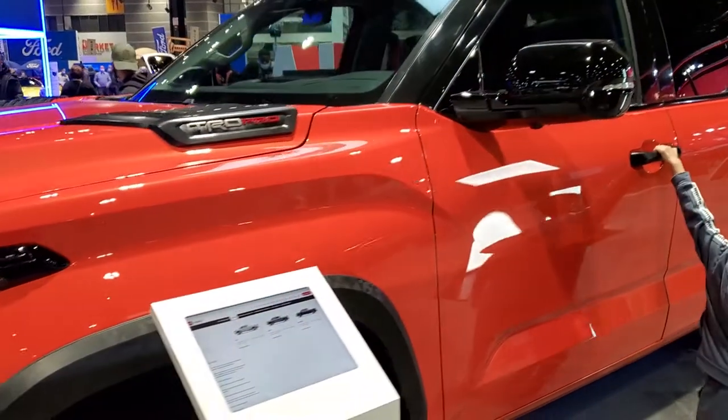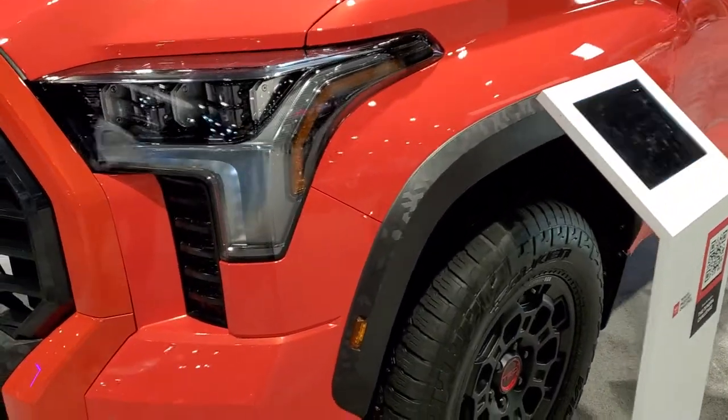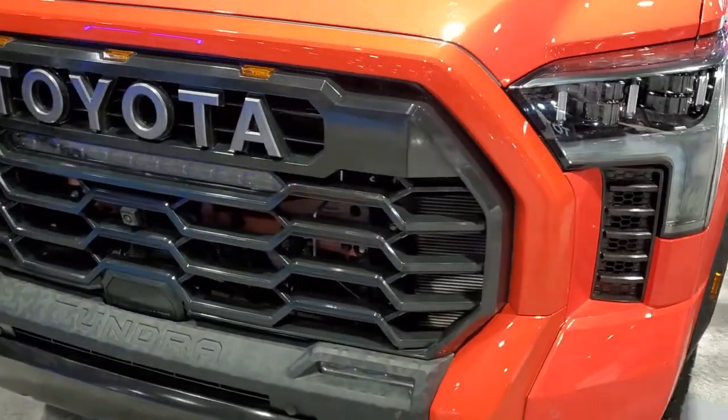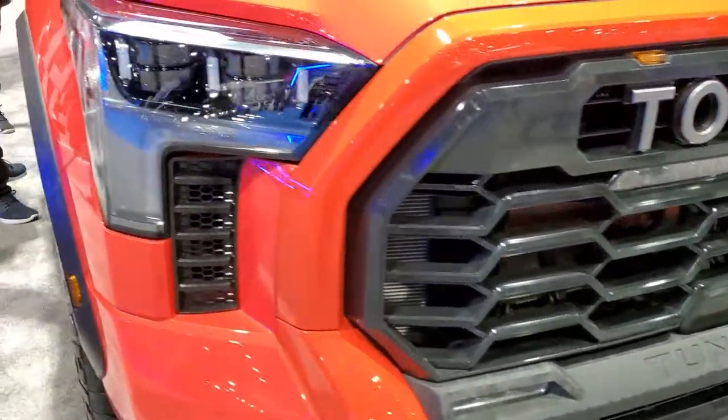I have a 2022 Toyota Tundra — this is a TRD Pro. It must be a concept or something because it's all locked up; you can't get into it. I just want to kind of check out the styling.